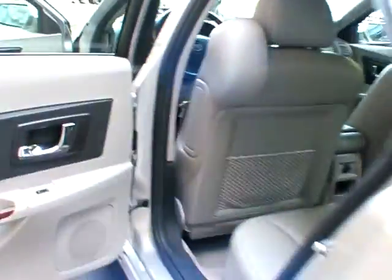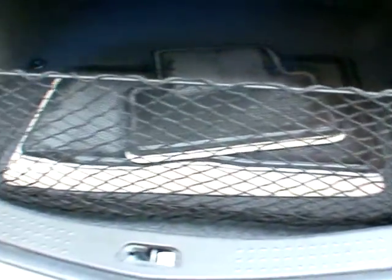An armrest with cup holders and a pass-through to the trunk. A pretty good sized trunk as well, with the cargo net and floor mats back there.